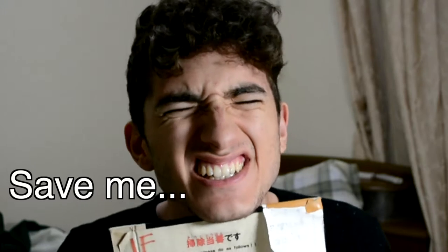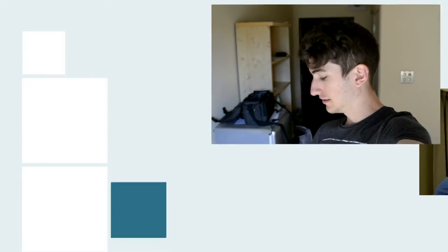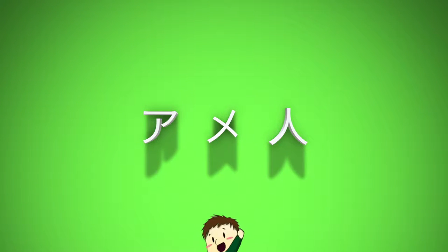Hey guys, today I got cleaning duty! I'm not sure if it's like this with all Japanese dorms, or even most Japanese dorms, but at least in my dormitory here in Shimane, each of the international students who lives in the international dorm has the responsibility of cleaning the common area of the dorm once a week. This is my week to clean the common area — just the first floor though, so that's good.